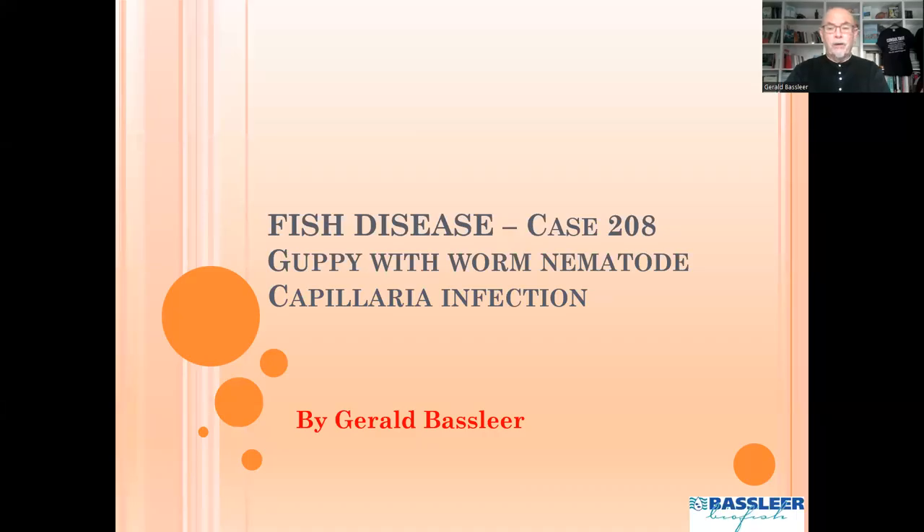Hello dear acarist, welcome again to one of my cases on fish diseases. Today I will talk about a worm infection in guppies, a nematode worm infection caused by the worm capillaria, which is a very common worm in our hobby and by the fish breeders, fish importers and exporters.